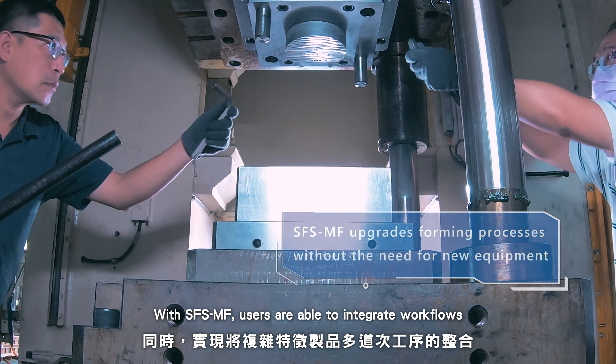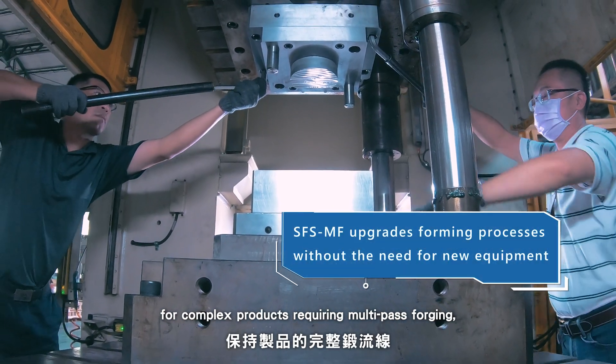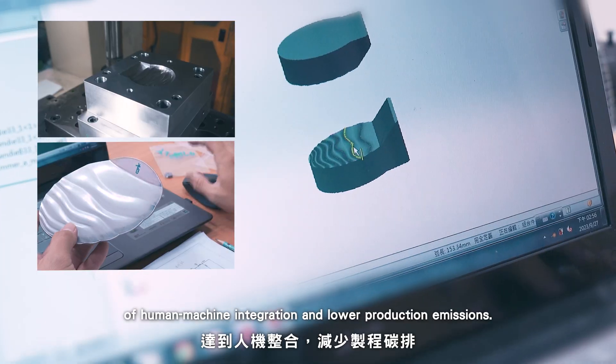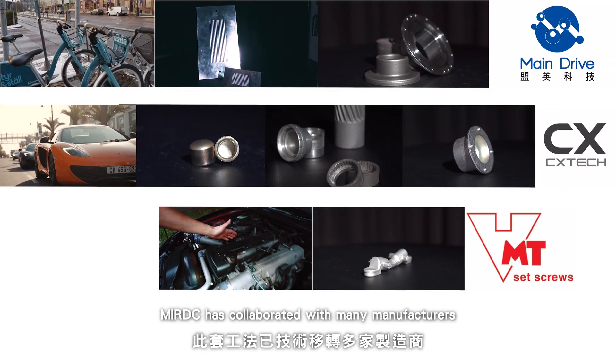With SFS-MF, users are able to integrate workflows for complex products requiring multi-pass forging, and at the same time enjoy the benefits of human-machine integration and lower production emissions.